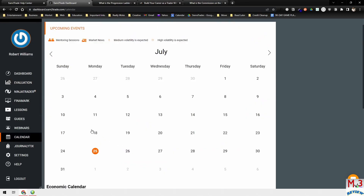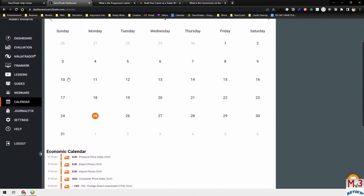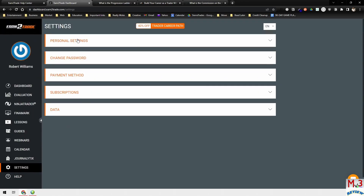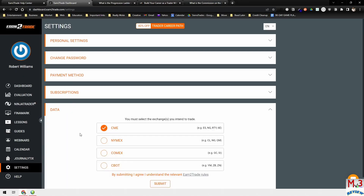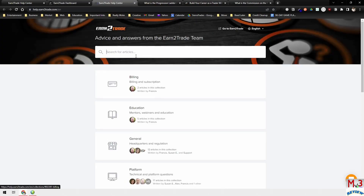They also have a calendar for market news and the economic calendar so you can see what's going on in the markets, any holidays, and so on. In the settings, you'll need to determine which data you want to use. Go to settings, then the data tab, and select which exchange you want to trade on. You'll also need to activate your NinjaTrader license — click the NinjaTrader tab, check all the agreement boxes, click request code, and you'll get your license.